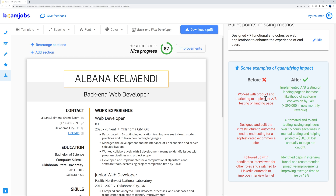For example, before: 'Worked with product and marketing to implement A/B testing on landing page.' After: 'Implementing A/B testing on landing page to increase likelihood of customer conversion by 14%, generating approximately $90,000 in new monthly revenue.' Much more specific and compelling to an employer.